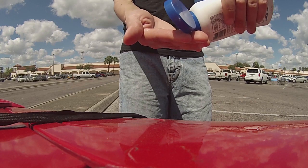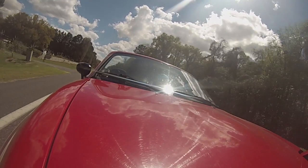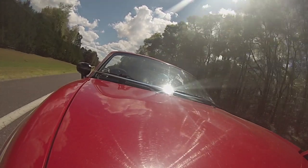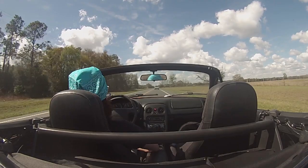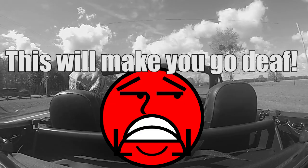Bro tip: wear sunscreen, wear sunglasses, and wear earplugs. Top-down cruising means lots of sun beating down on your skin, which means sunburns, which means skin cancer. Don't get skin cancer. Don't go deaf either — the wind and road noise at freeway speeds is loud enough to cause permanent hearing damage over time.